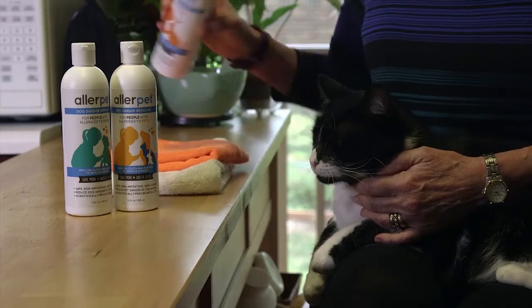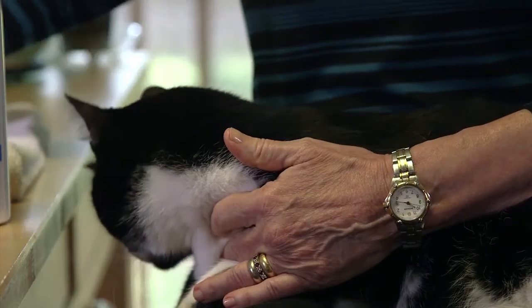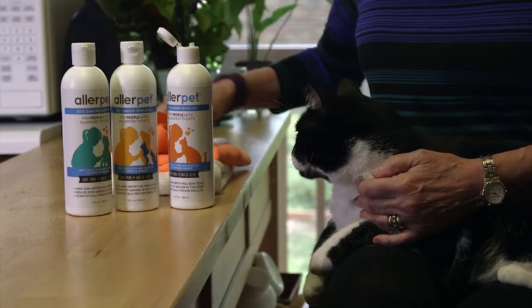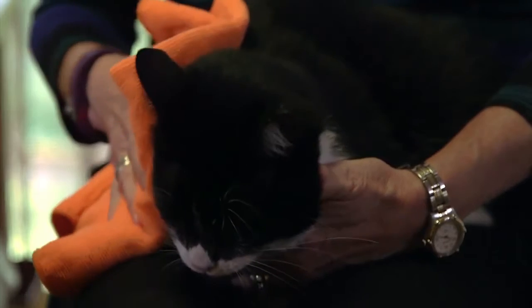So we tried AllerPet Cat Dander Remover to see if it would help us live more comfortably with our little friend, and it worked. All you have to do is dampen a cloth, wipe him down weekly with AllerPet, and it removes the dander that is on its fur before it gets into the air where you inhale it.